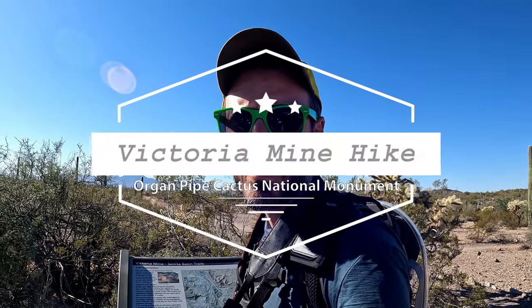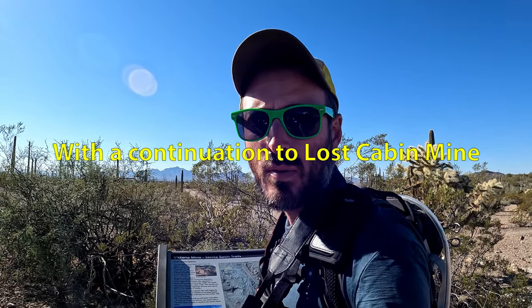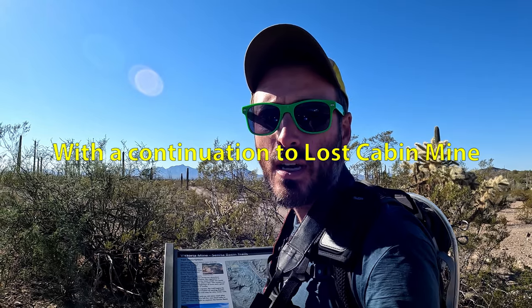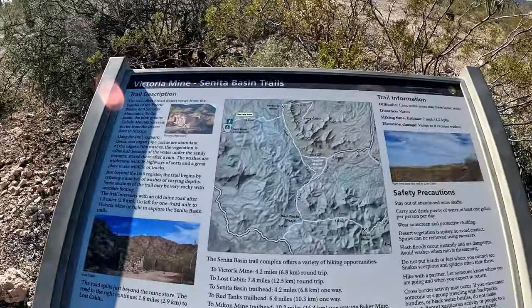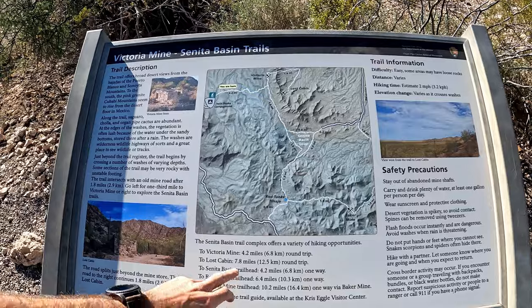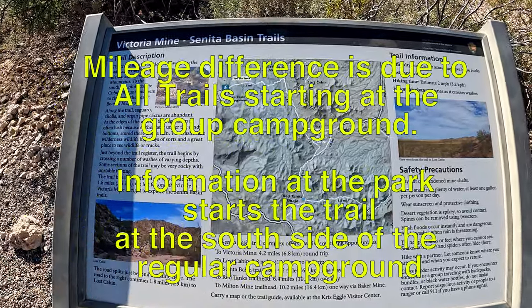We're here at Organ Pipe Cactus National Monument in Arizona on this beautiful Sunday morning in the early part of February 2022. I'm going to take a hike up to Victoria Mine this morning. It's about five miles round trip. The government says it's 4.2, AllTrails says it's 5, so I guess we'll see.